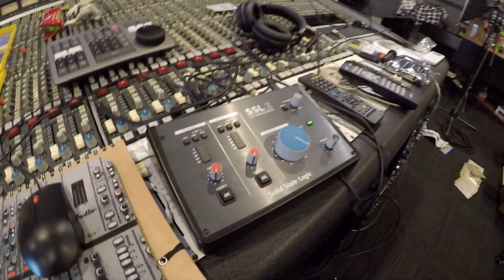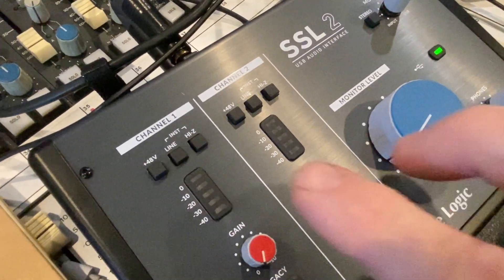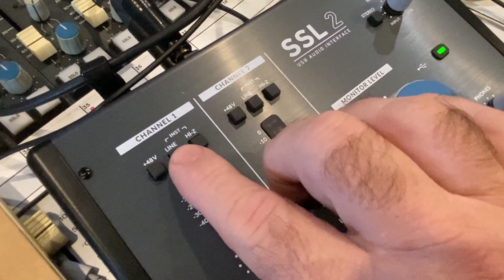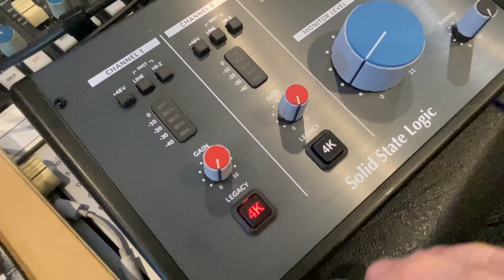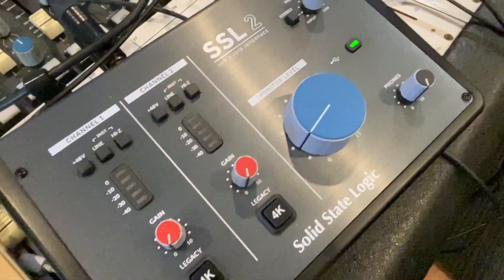Around that time I had already ordered one of the new SSL two-channel interfaces, which I have to say is an absolutely brilliant little interface. It just does exactly what I want exactly how I want. A few little features that are different to your typical two-channel interfaces - like being able to switch phantom on and off on each channel individually, not globally, and a separate line and high-impedance switch on each channel as well. The 4K emulation feature is pretty interesting too - some people like it, some don't.